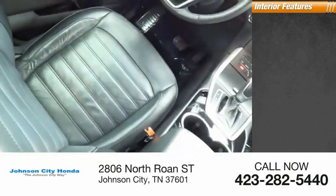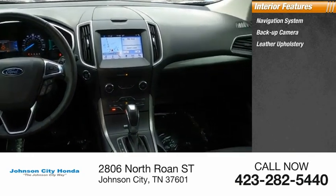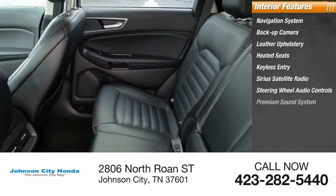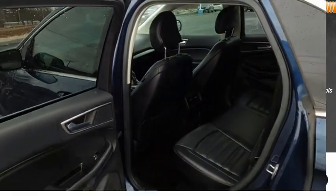Inside you'll find a navigation system, backup camera, leather upholstery, heated seats, keyless entry, Sirius satellite radio, steering wheel audio controls, premium sound system, cruise control, and power outlets. Come take a test drive today.